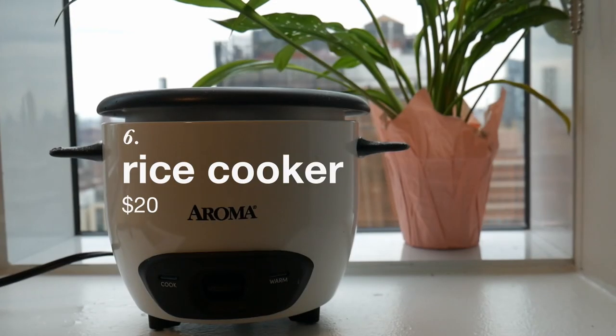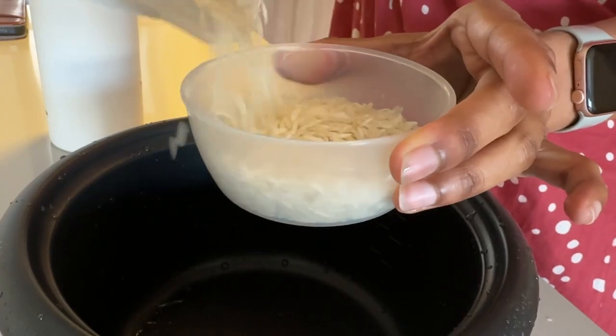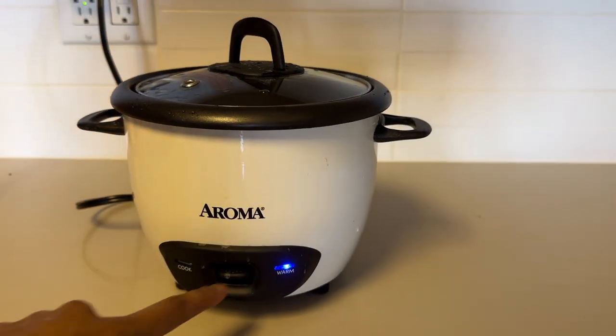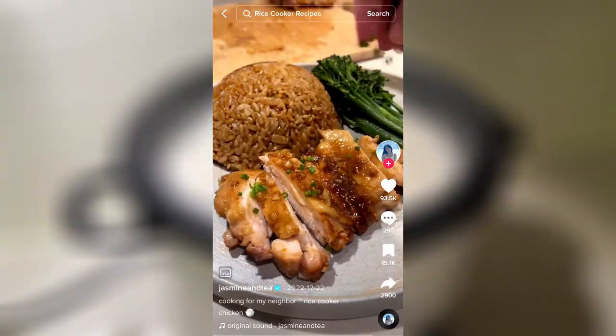Next is a rice cooker. Frankly, I don't really know how to cook rice without one because it's just that ingrained into my life. It's really cheap, really easy to use — just press one button. And if you've seen TikTok, there are hundreds of other recipes you can make with just a rice cooker.